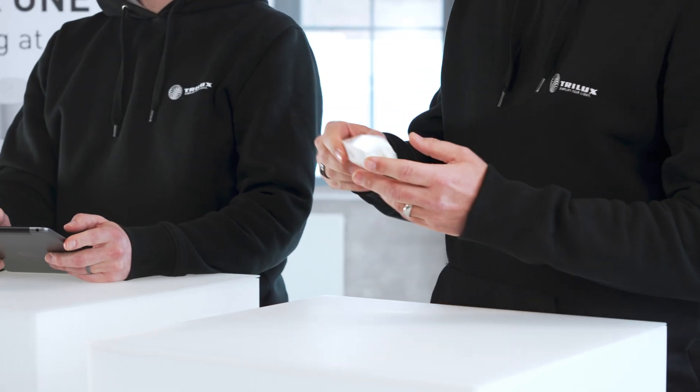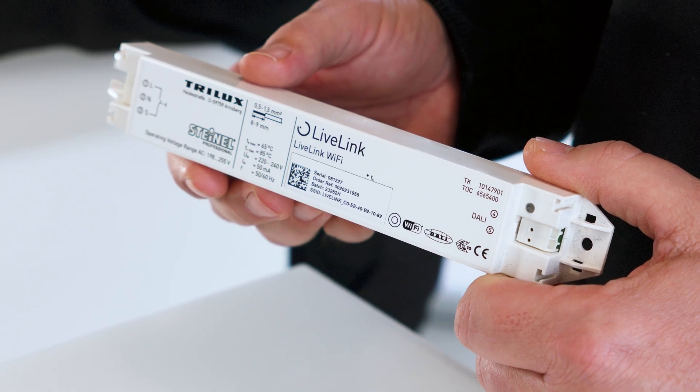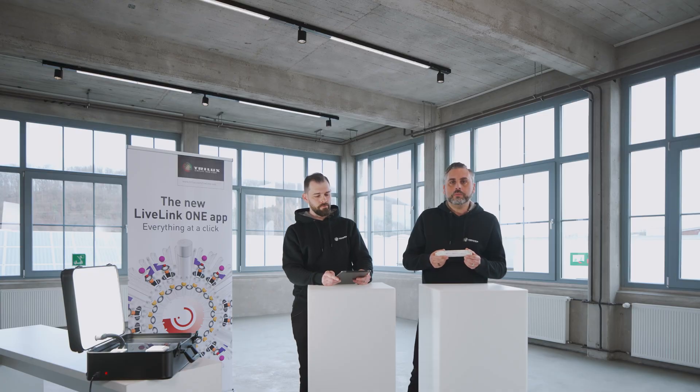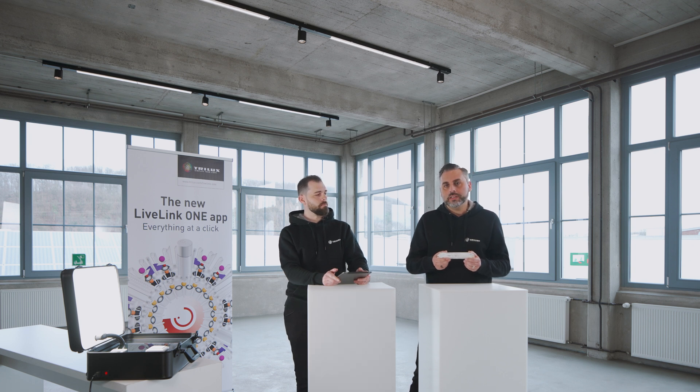We would like to show you in practice what you have just seen here in theory. I'm sure you're all familiar with our LiveLink Wi-Fi controller. It is available as a ceiling-mounted device, permanently integrated in the luminaire, or as a built-in device for a control cabinet. It is commissioned and controlled using the LiveLink One app. We would like to show you the whole thing using our sample case and carry out a commissioning.